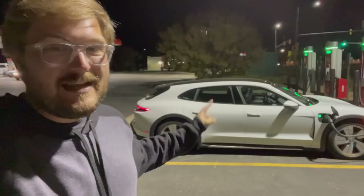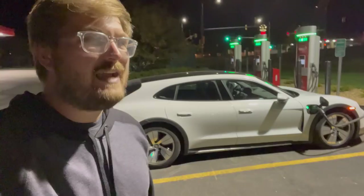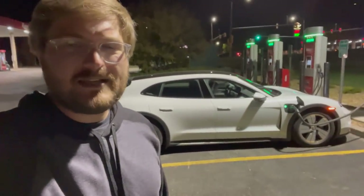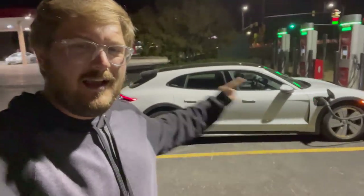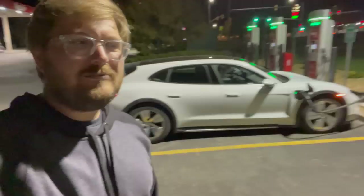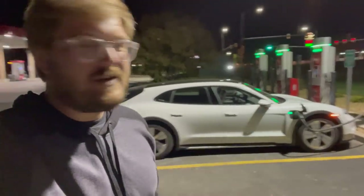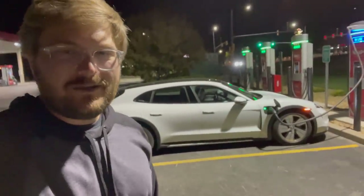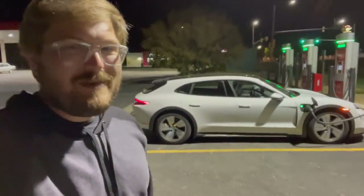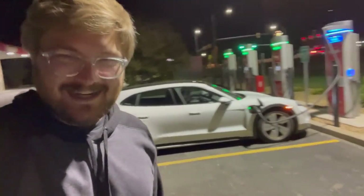In this video we're going to be taking the Taycan Cross Turismo for a 70 mile per hour highway range test. You might be saying, well Kyle, didn't Tom recently do this on a Porsche Taycan Cross Turismo? The answer is yes, but now we have the ultimate spec for range, and we always verify our results. Each test is a little different, different conditions.